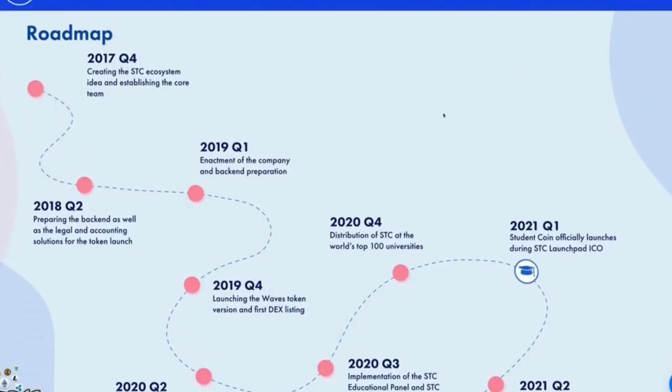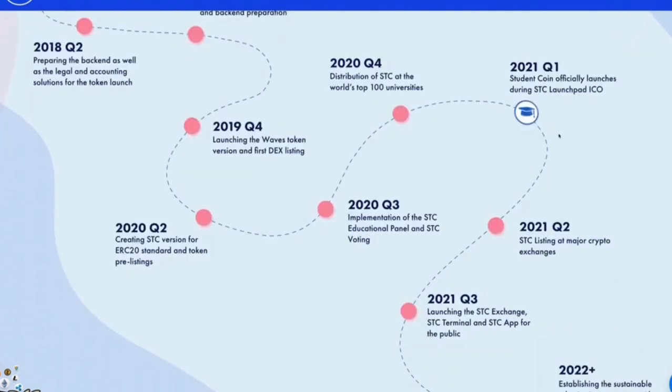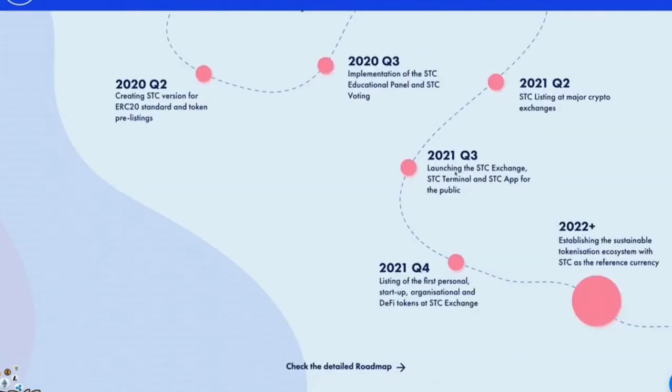Taking a look at the roadmap, they started off in Q4 of 2017. We are now in Q1 of 2021, where Student Coin officially launched during the STC Launchpad and their token sale. In Q2 2021, STC listing at major crypto exchanges. Q3 2021 sees the launch of the STC Exchange, STC Terminal and STC App for the public. Q4 2021 will list the first personal, startup, organizational and DeFi tokens at STC Exchange. From 2022 onwards, they aim to establish a sustainable tokenization ecosystem with STC as the reference currency.